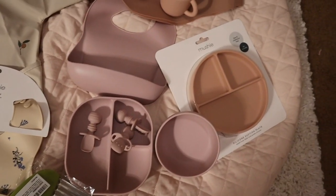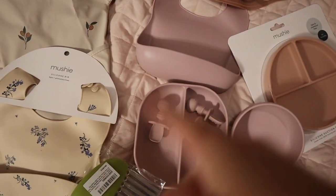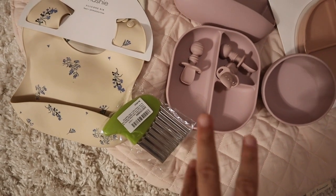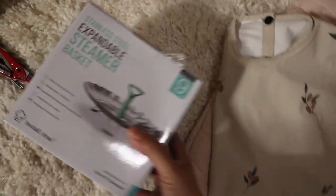So this is everything so far: we got two cups, two bibs - one more is coming - three plates, three spoons, the wave cutter thingy, the suit, and also my steamer.